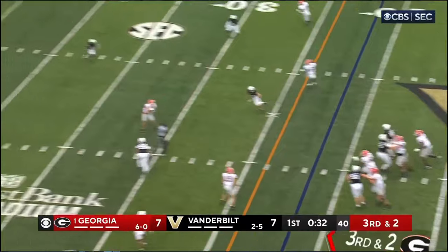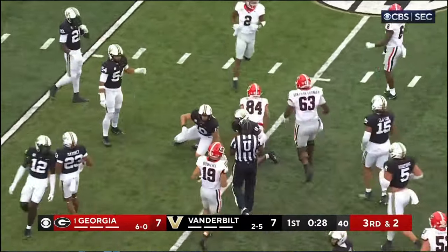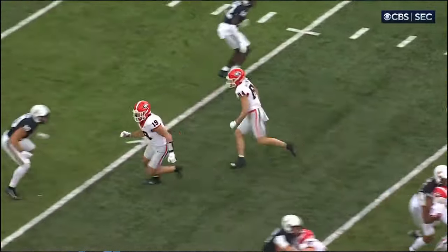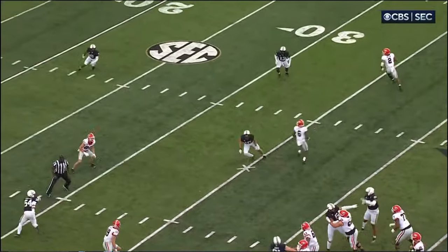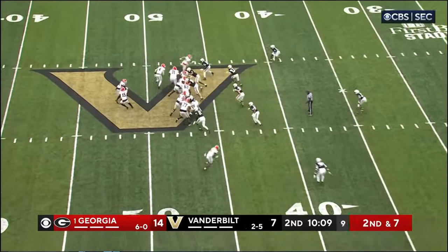Beck looking to throw, dancing in the pocket, middle of the field. Pass is complete. McConkie again, inside the 20. And he is a third down machine. He sees the zone coverage and sits down in the middle of it. They've had more success this year throwing the rock.